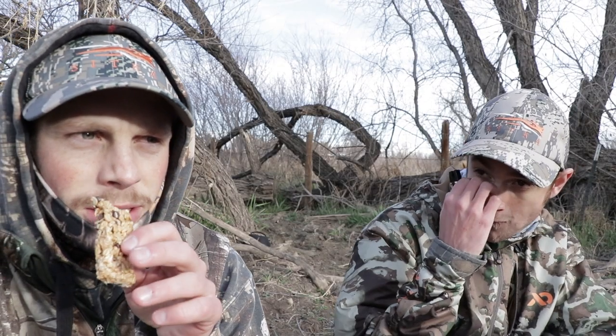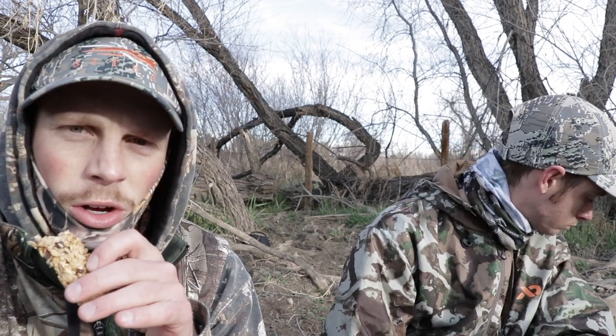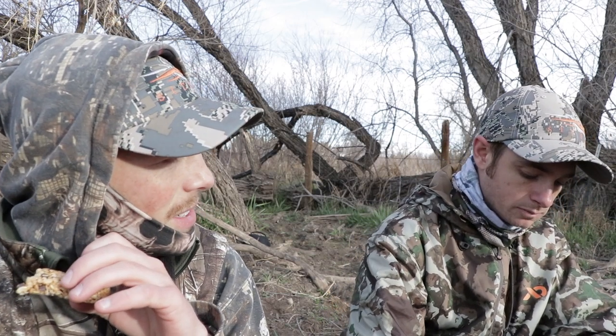A little update for you guys. We called in two toms — they were pretty big. They walked a good 150 yards and were within about 70 yards of us. They saw something they didn't like, or my calling sucked, I don't know. We've got five birds south of us, about 300 to 400 yards out — two big toms in there. So trying to play it safe here, been calling at them.